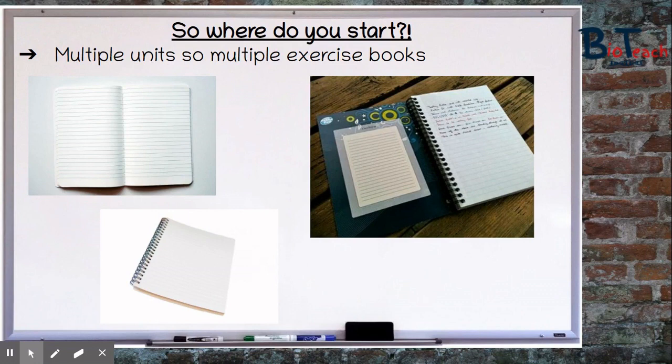The first thing you need to invest in is a notepad — A4 sized — or even multiple exercise books for multiple units. My students use a mixture of these, but I really like the idea of having an exercise book for each unit, as all the notes for that particular unit can be together.